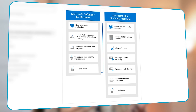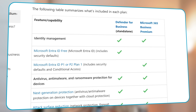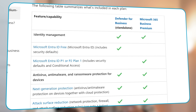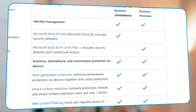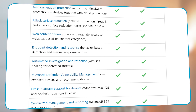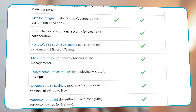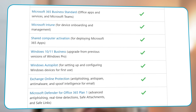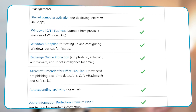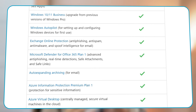You get Defender for Business as a standalone product or as part of the Business Premium subscription. Business Premium offers additional security features that complement Defender for Business, such as Microsoft Intune, Azure Active Directory Plan 1, Windows Autopilot, Microsoft Defender for Office 365, Azure Information Protection, and Exchange Online Protection.